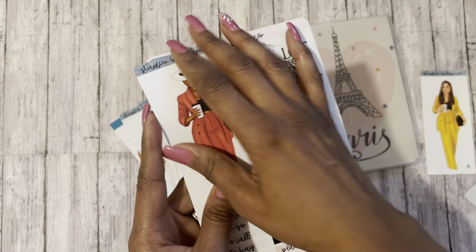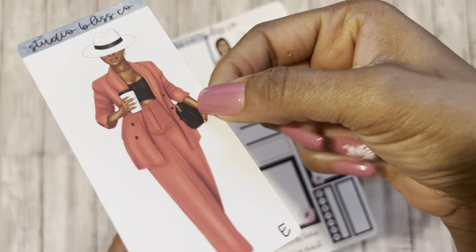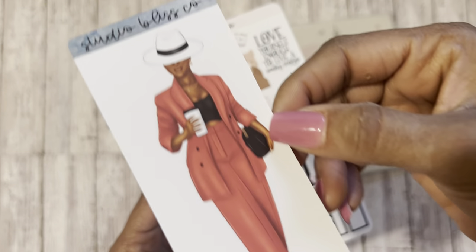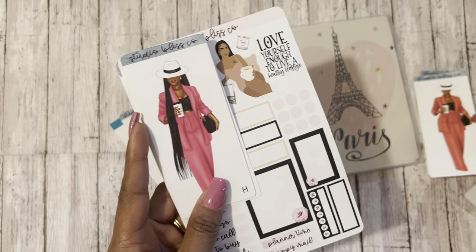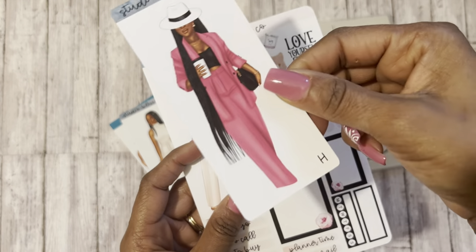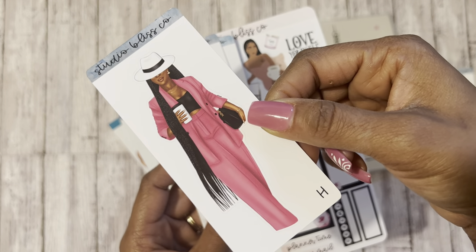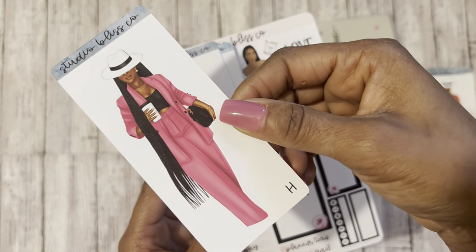The second one I have is another She's the Boss — this one with the red outfit, the purse, and the coffee cup. And then she's got the cute hat that I love. And then another She's the Boss is just one with the hat — but this one she's got these long, pretty braids. And she's also got the purse and the coffee cup in hand.